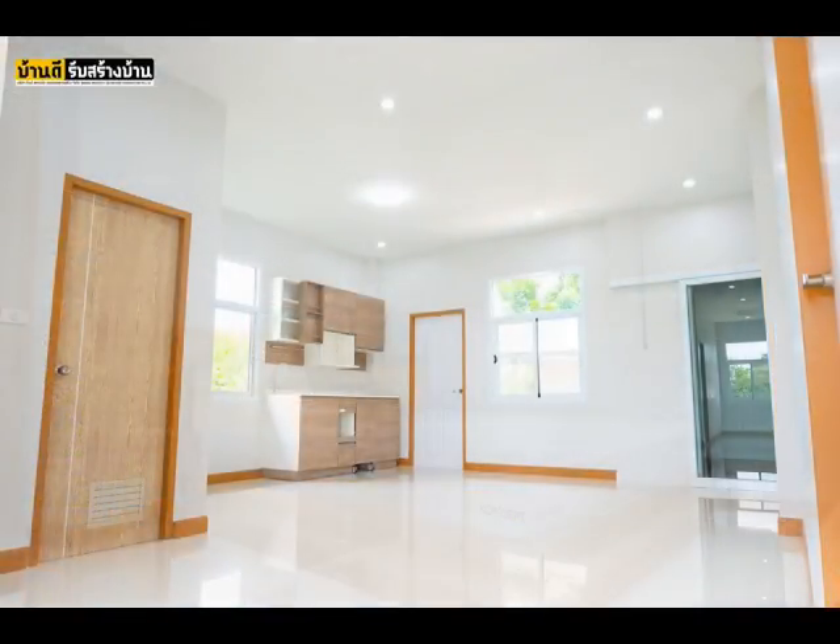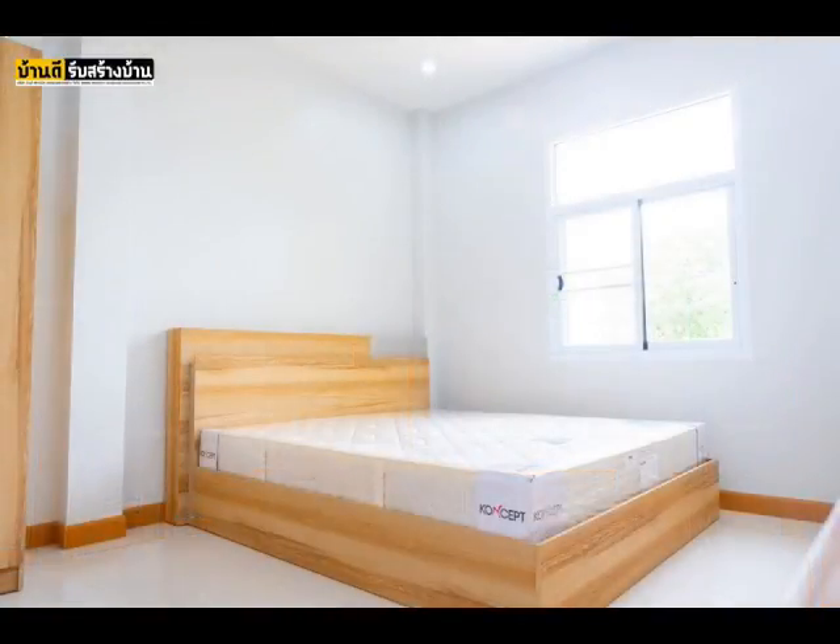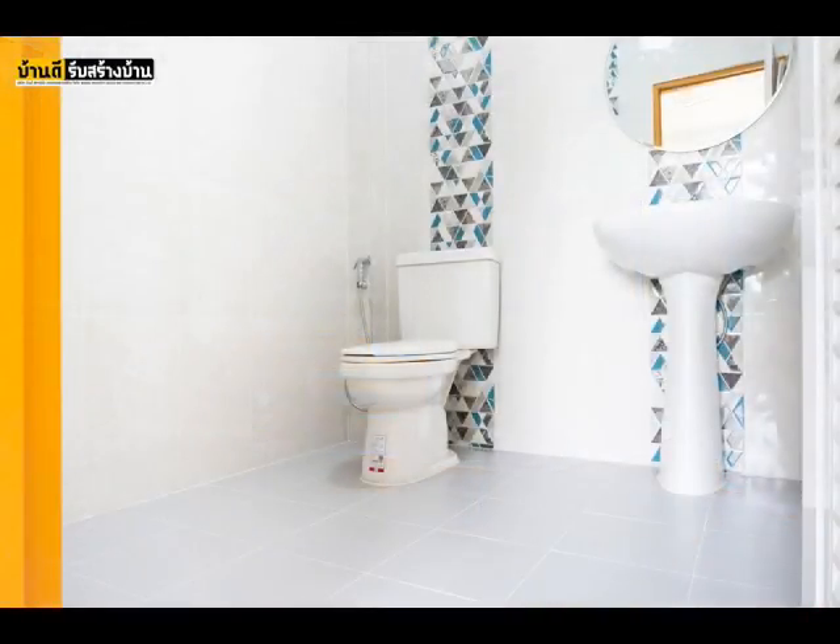This is a three-bedroom home with two bathrooms, a living room, and a spacious dining and kitchen area. The construction budget is $54,000.